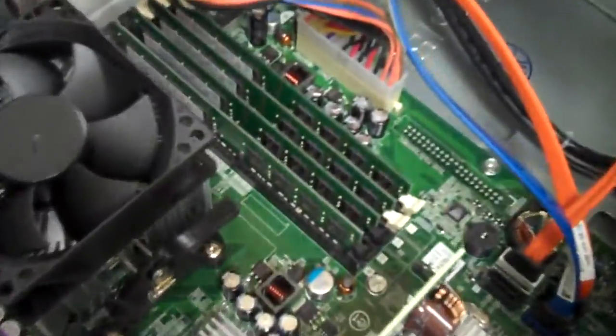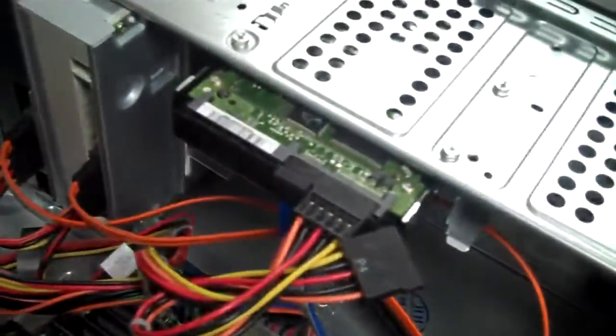As you can see, I've got it open already. It's got an AMD Phenom II 945, 8 gigs of RAM, and a terabyte hard drive.